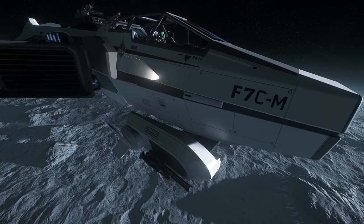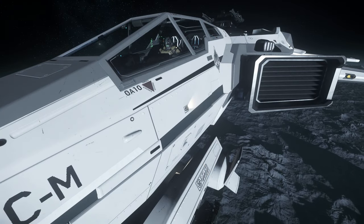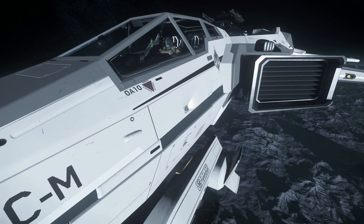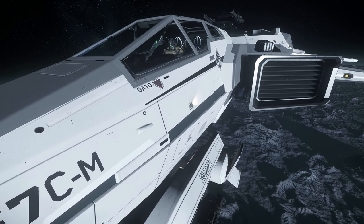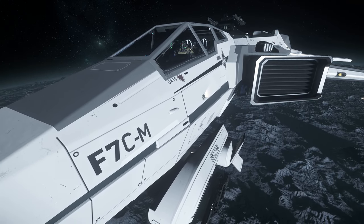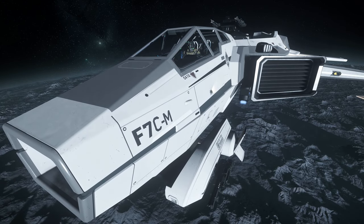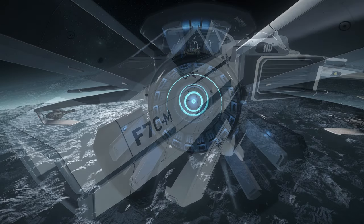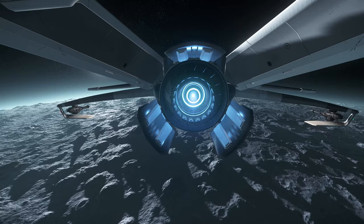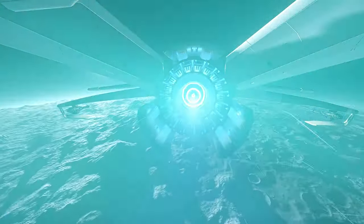Under the nose we have a chin turret, which can also be swapped for a fixed size 3 weapon hardpoint. At the moment it's two size 1 Bulldogs — I like the gimballed setup, but you might not. You could have one fixed size 4 and three fixed size 3 weapons mounted to this spaceship, which is a lot of DPS and a lot of fun. Because it's a medium fighter, I enjoy the pure gimballed dogfighting style.